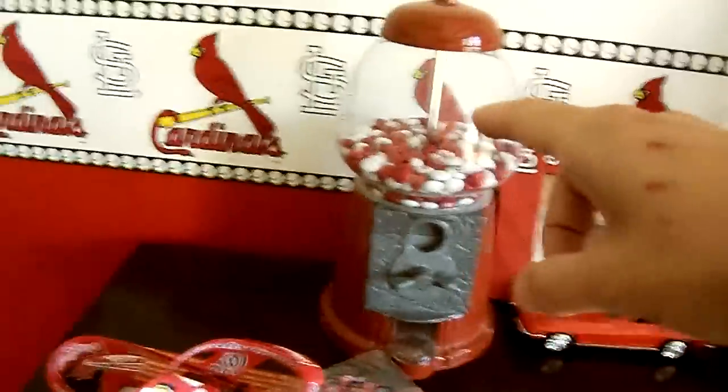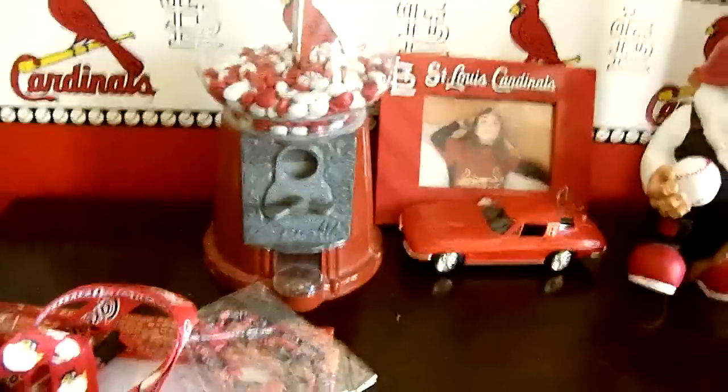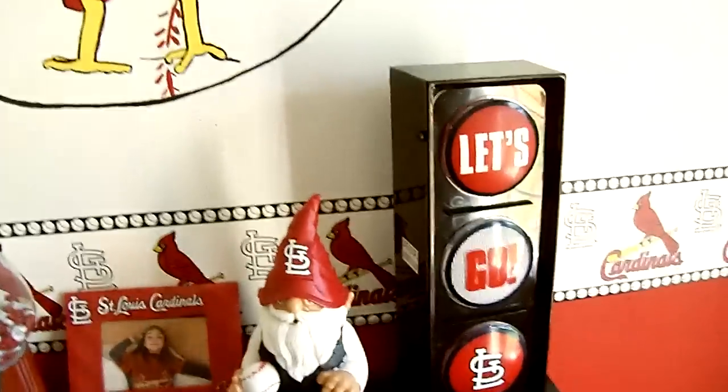Little candy machine, all red and white M&Ms in there. Stick money in and it's actually functional. Cardinal gnome. Abby. Cardinals all the way. Red Corvette — gotta have one. Little 'Let's Go Cardinals' sign.